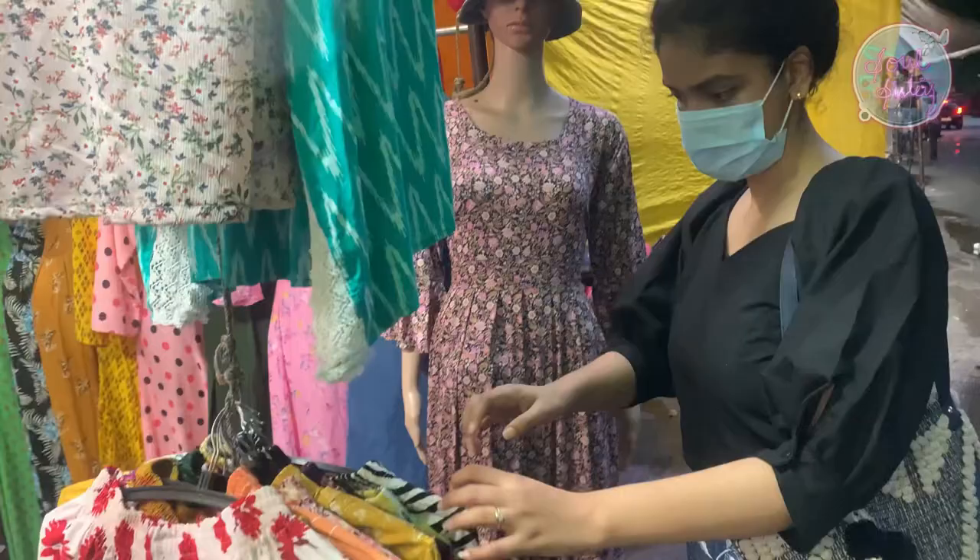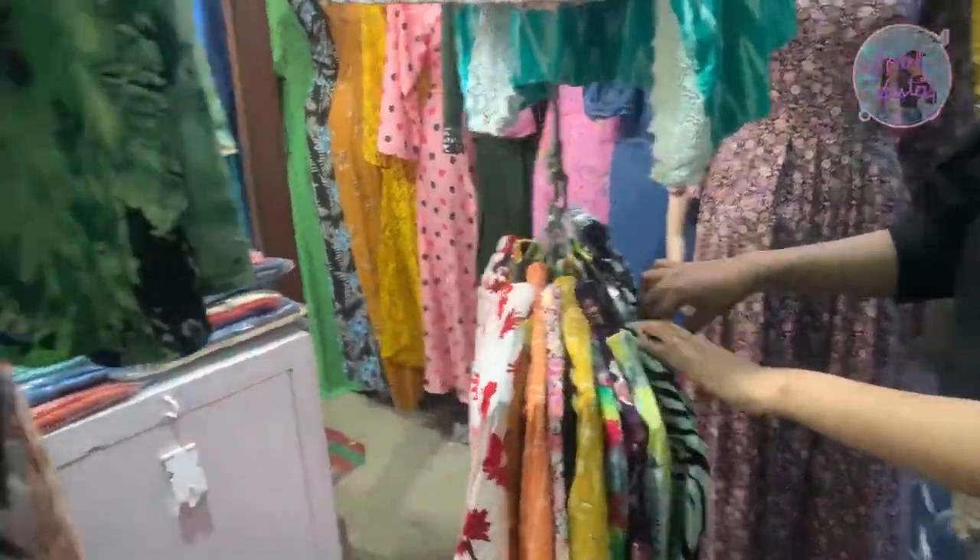Basic tops, basic T-shirts, shorts, skirts, palazzo pants — all variety is affordable and the quality is so good.